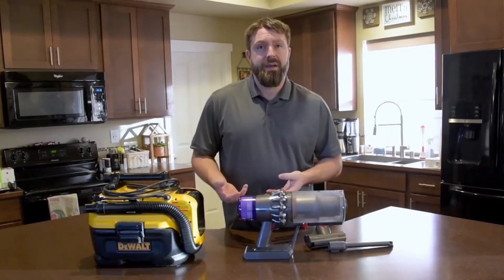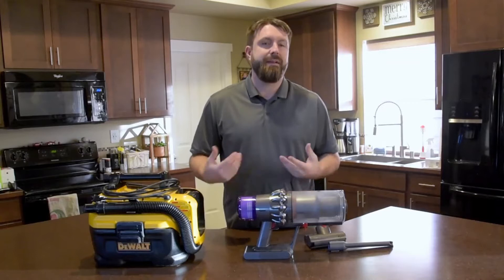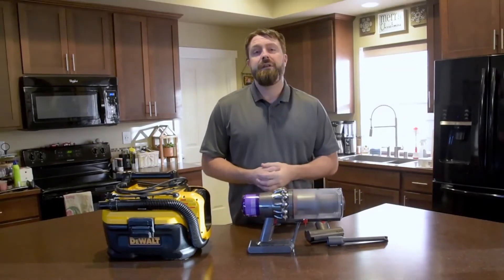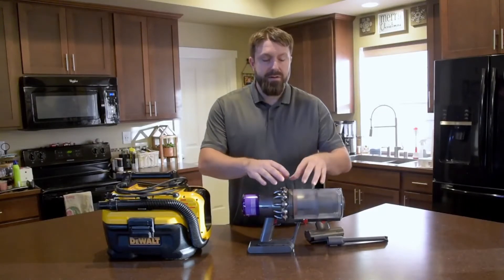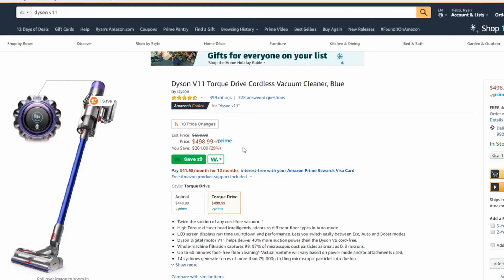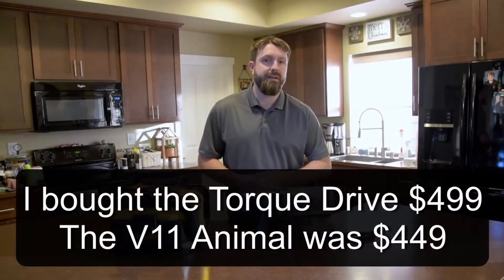Recently though, I broke our 15-year-old Dyson Animal corded vacuum — it unclipped, I dropped it, it fell on stuff, shattered. As I started researching a replacement, it was good timing: it was Cyber Monday and I was able to get the new Dyson V11 for $499. Yes, that is expensive and there are other options on the market, but $499 is what I paid for the Animal that I broke in the first place.